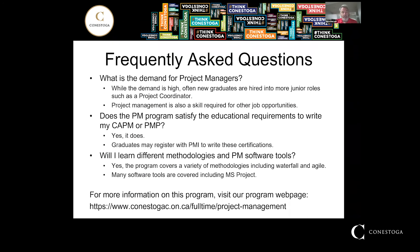Some frequently asked questions — these are questions that I often get. What is the demand for project managers? While the demand is high, new graduates are often hired into more junior roles such as a project coordinator. A project manager is a very senior role within organizations, and graduates right out of our program often need to start at an entry-level role. However, their background in project management enables them to move up into higher-level project manager roles. Project management is also a skill required for other job opportunities, as you can see in some of the job titles graduates have been eligible for.